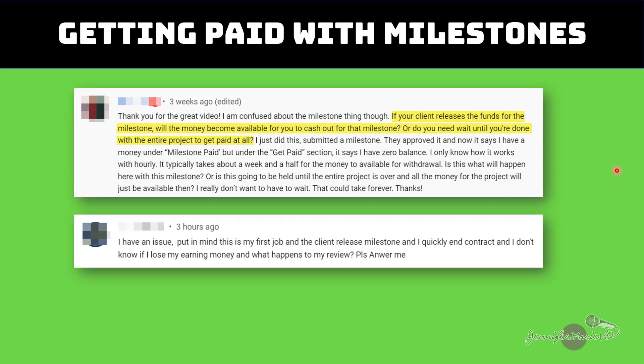So other questions I have been getting are: how do you get paid with milestones? If your client releases the funds for a milestone, will the money become available for you to cash out for that milestone, or do you need to wait until you're done with the entire project? The answer is no, you do not need to wait until you're done the entire project to get paid — you will get paid for each milestone. So even if you completed milestone one in January and your client released the $50, and you didn't finish the second milestone until February or March, you would still get that $50. It takes about a week or so for that payment to be released to you, because there is a five day security period.